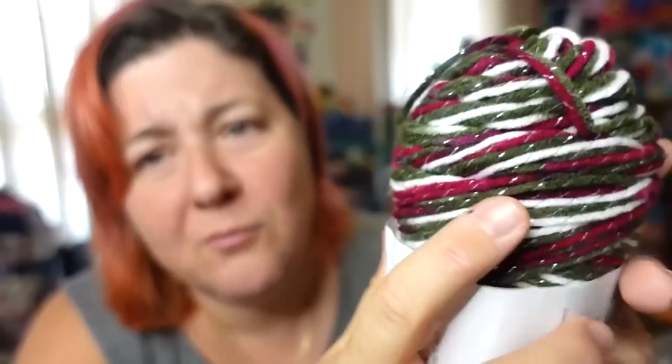They also have the Premier Medley, which has been clearanced out for a long time — it's another anti-pilling acrylic yarn. It comes in limited colors: a red heathered, green heathered, navy blue heathered, and gray heathered. It's gorgeous and we've featured it on the channel before — look up the premiere week video with fingerless gloves. Beautiful yarn at $2 a ball.